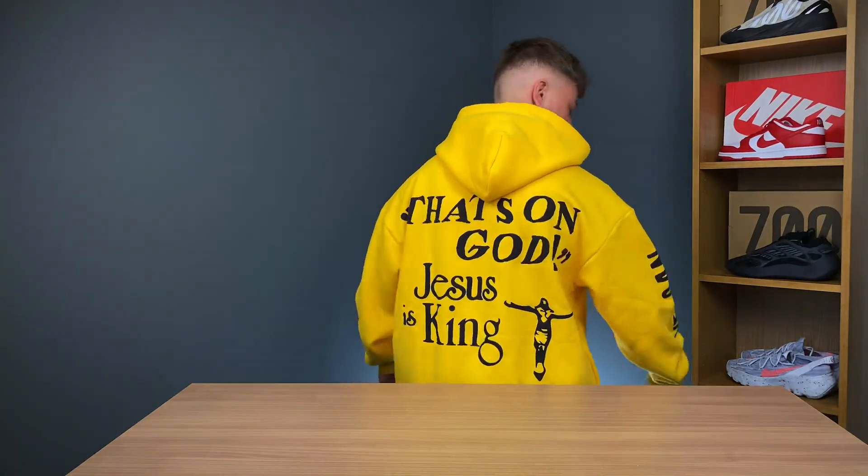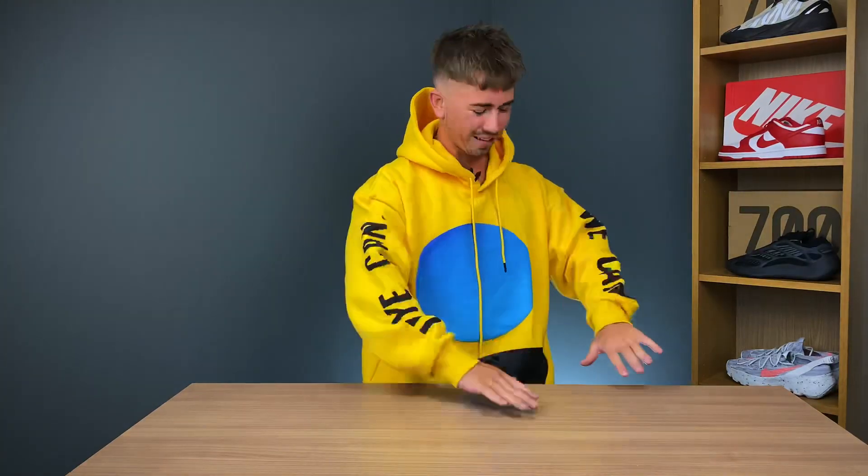Looks okay, you know, 30 bucks. The hood is a nice size, pretty big. You can wear it however you want. I normally wear my hoodies like this. I think that's the perfect look. When you take the price into account, I mean we're talking maybe a seven or eight out of ten.